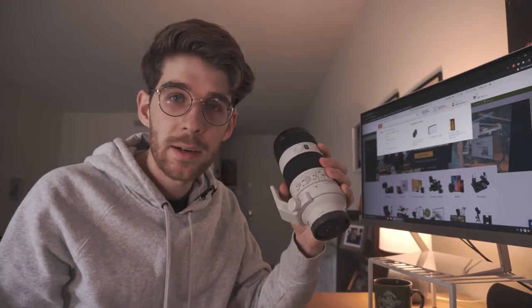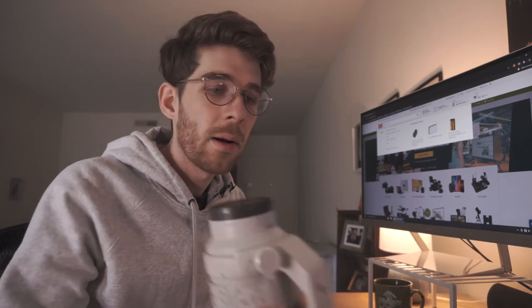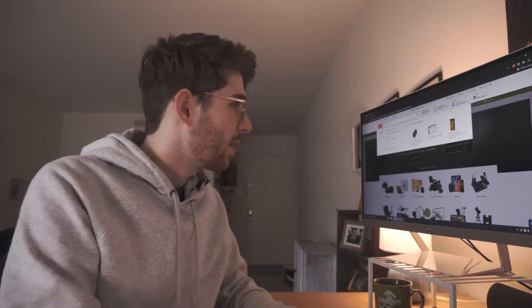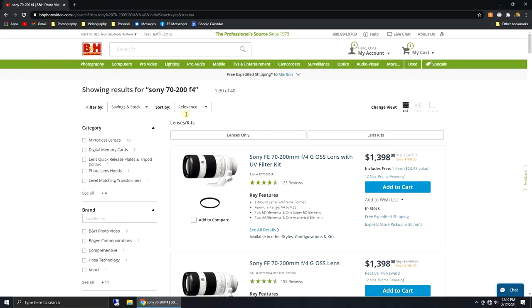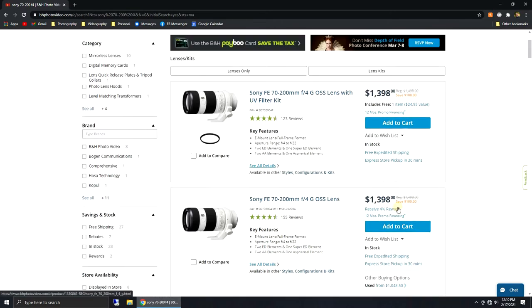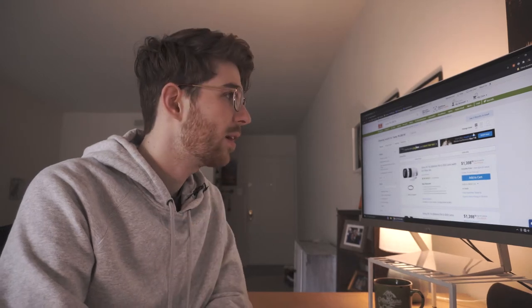Normally if you're on B&H and you're going to buy something, you might want to look for a good lens. I have my Sony 70-200 f4 lens here — I bought this brand new from B&H. If we search for it, brand new that's going to run you about $1,400.